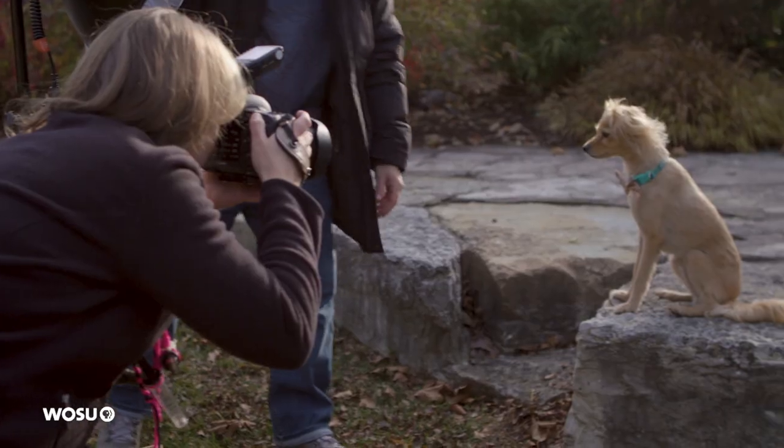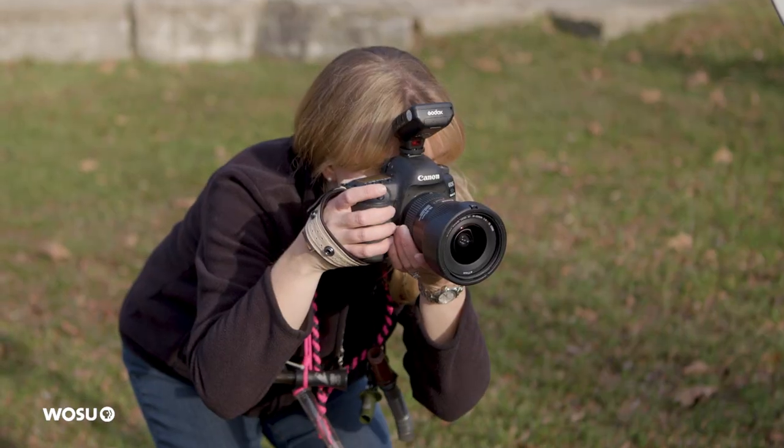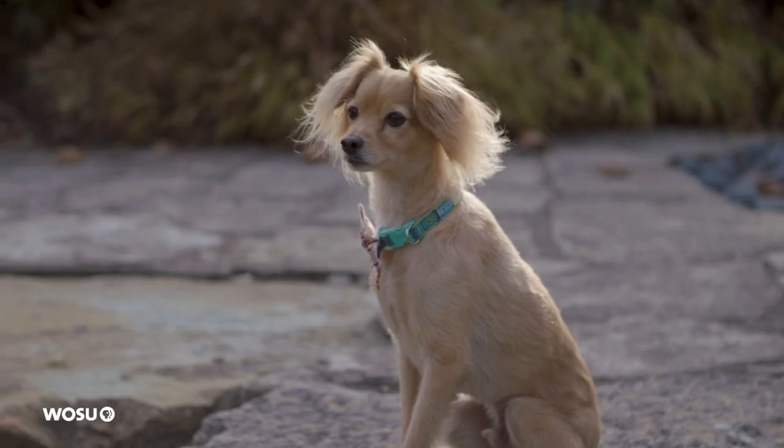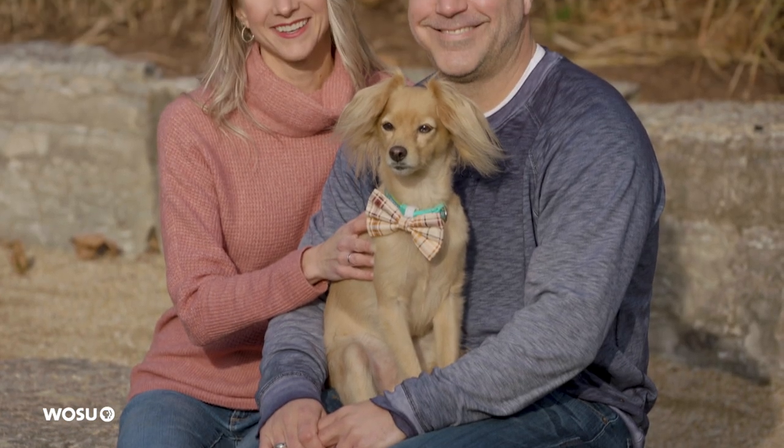We got a good head tilt. We are taking a picture — a photo shoot with the star of the day, Mr. Sheldon here.